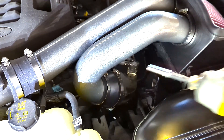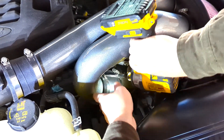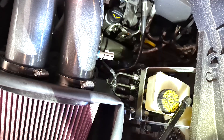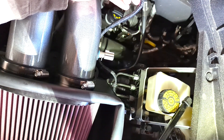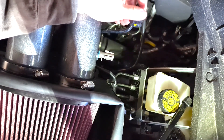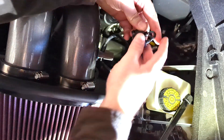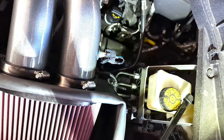I'm going to go ahead and tighten the other couplings now. Last thing we need to do is connect our IAT sensor. In this '22 F-150 there's plenty of space, but if you need a little more length, I think they do come with a pigtail extension as well. Rotate this back around, click it on, and we're good to go.